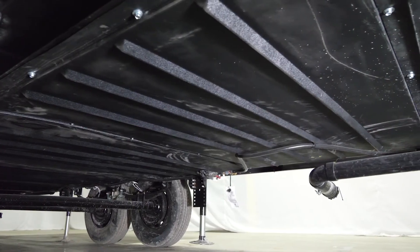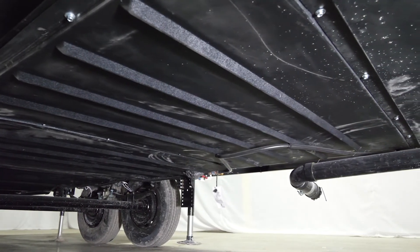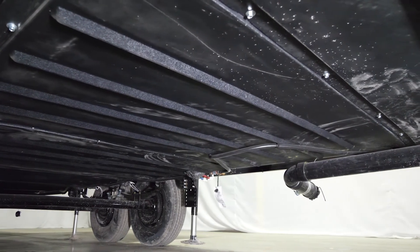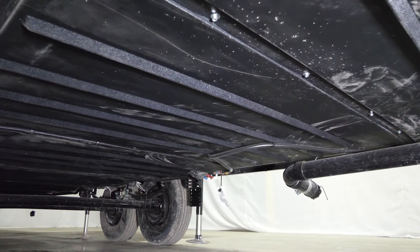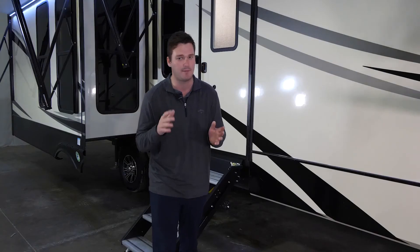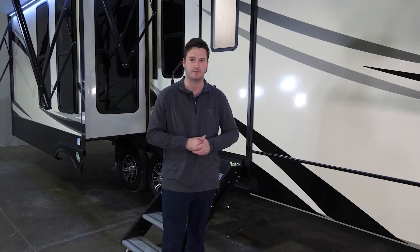You will notice underneath that we do have our ABS plastic paneling underbelly. This is also heated and enclosed all throughout. The benefit is if you ever have to get under your coach, you can just pop off one panel, do what you need to do, and pop it back on. It still gives it an overall clean finish and it is a stronger material.